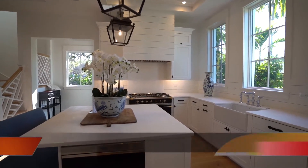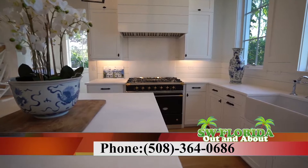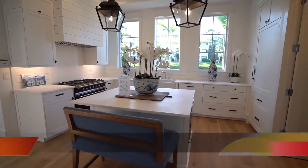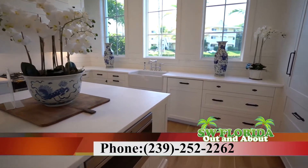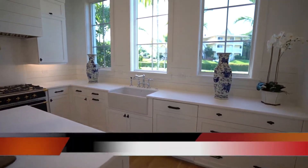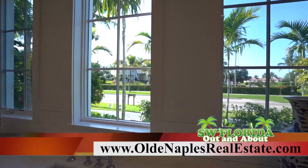If you're interested in viewing this home, please call me at 508-364-0686 or 239-252-2262. And of course, visit us online at oldnaplesrealestate.com to view a tour.